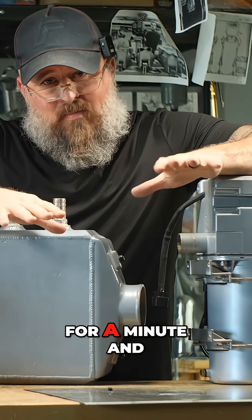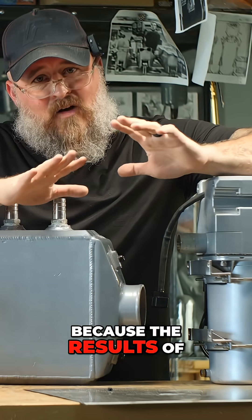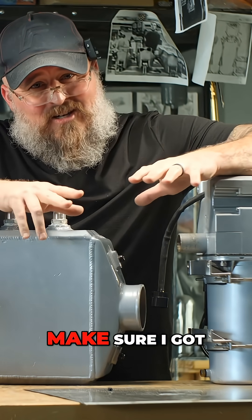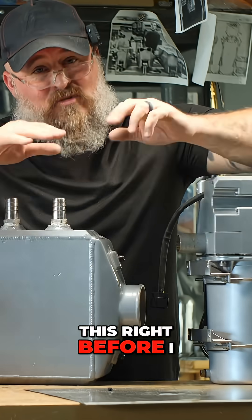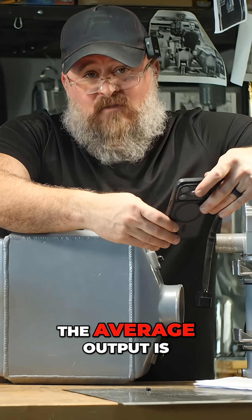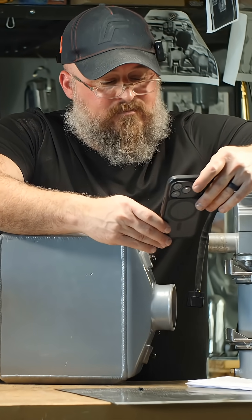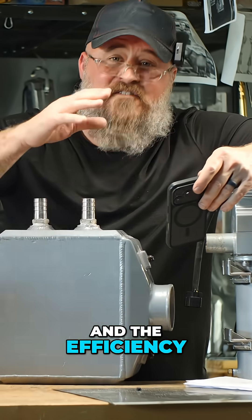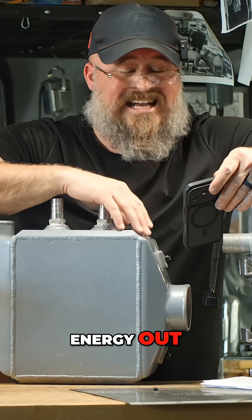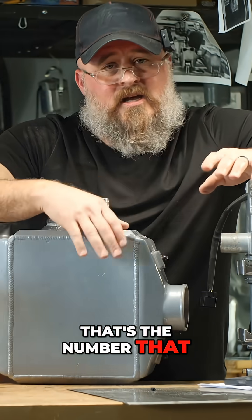I had to stop for a minute and really crunch the numbers on this because the results of this test were startling, and I had to make sure I got this right before I brought you a conclusion. The average output is 85,700 BTUs an hour, and the efficiency — when you take the energy in and the energy out — is 95%. That's the number that startled me.